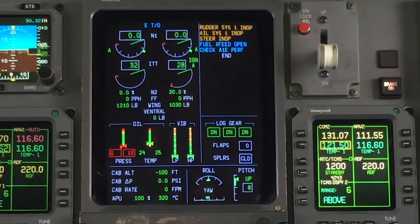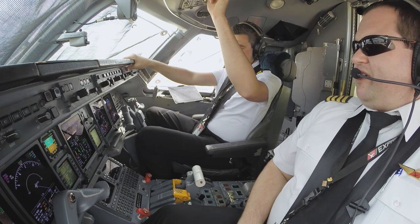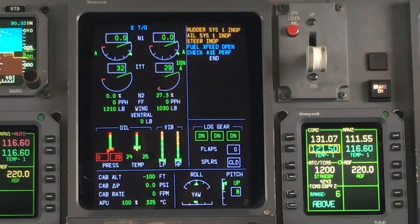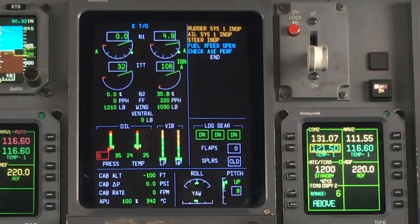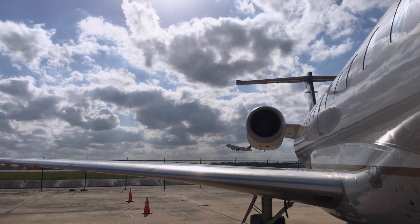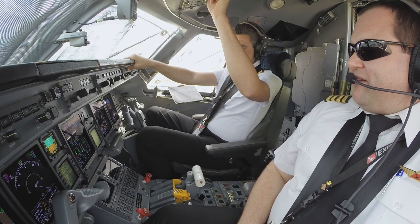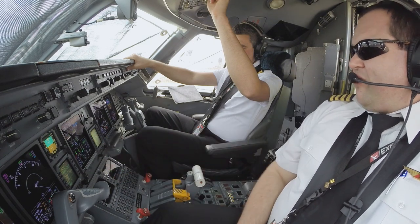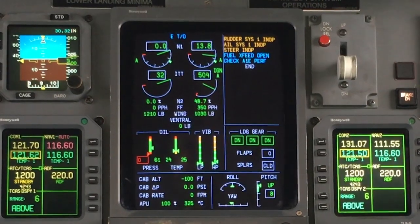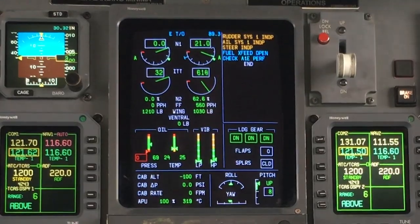Ignition starts at about 17% roughly. Should get it up to about 28%, and we'll see a fuel flow and light off. Fuel flow, light off. And our N1, which is the big blade up in the front, starting to spin at about 7.5% now. You're going to hear a bunch of clicking at about 56.4% N2, and that'll be all of our buses popping out of the generators. That looks good.